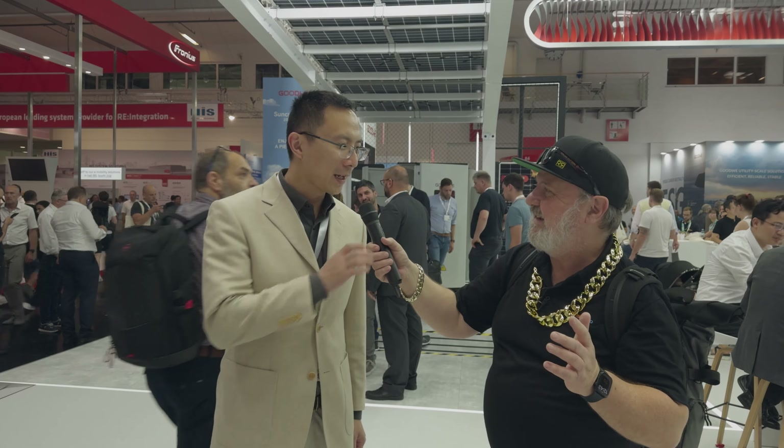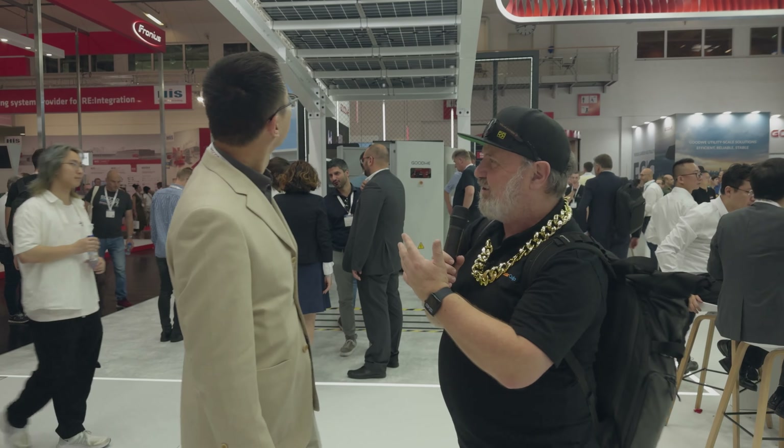G'day, Glenn Morris here from the Smart Energy Lab, and I'm here today on day two at Intersolar Europe with Apollo from Goodway. G'day, Apollo. Nice to meet you here, Glenn. So we missed each other at SNEC, but here we are in Germany. Behind us is an amazing structure — tell me about it.